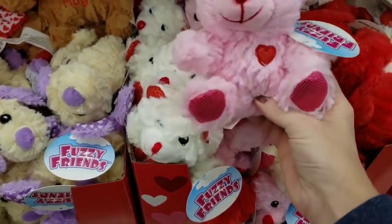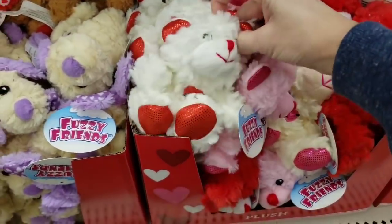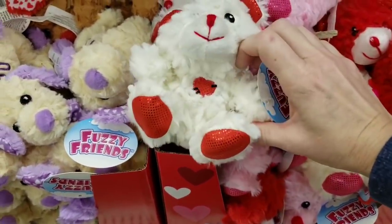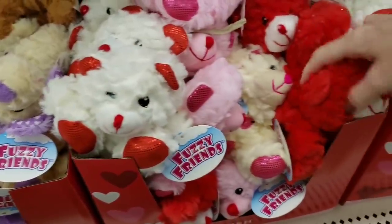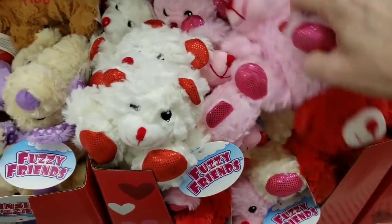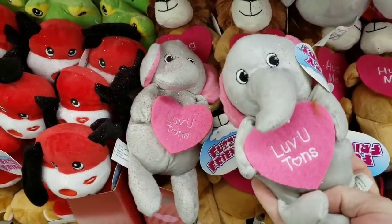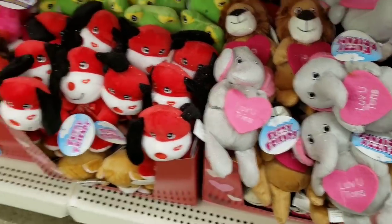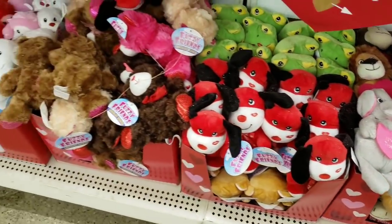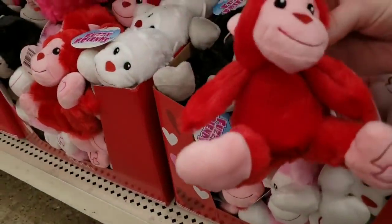They also have different teddy bears with different hearts on their chest — they have pink, cream, brown, and red. Over here they have an elephant, a lion, a frog, some more dogs, teddy bears, and some monkeys.